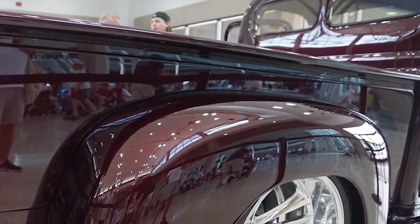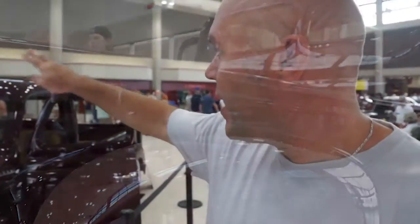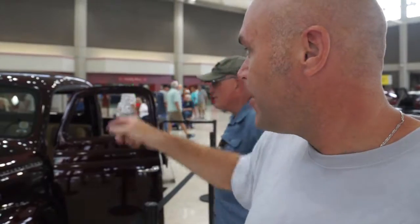The truck is on an Art Morrison chassis and we got tons and tons of body lines. We took two inches out of each fender, took two inches out of the crown, lowered the back to the window two inches, and took two inches out of the front of the hood.